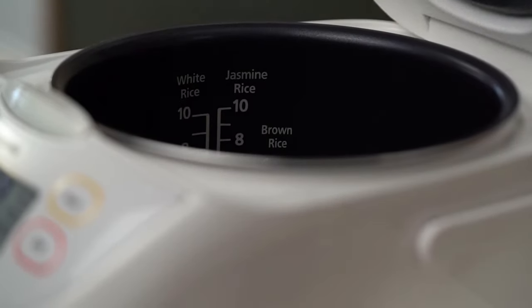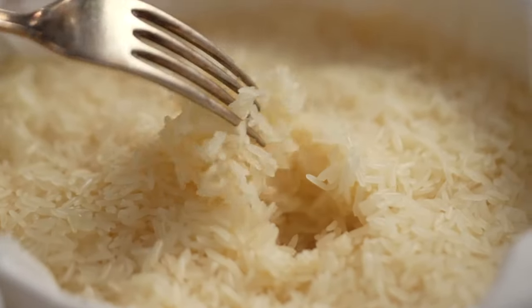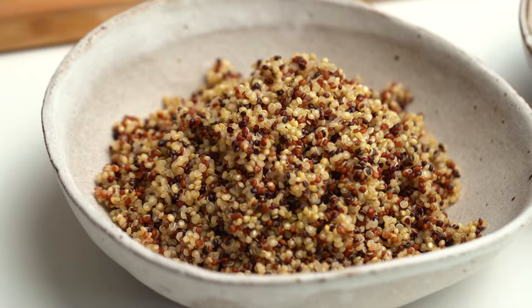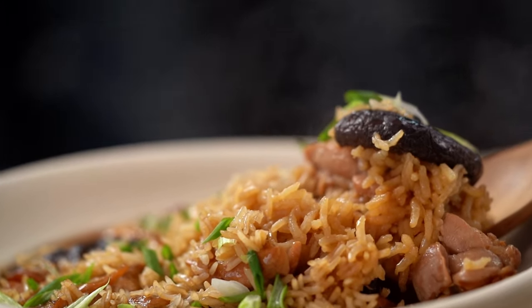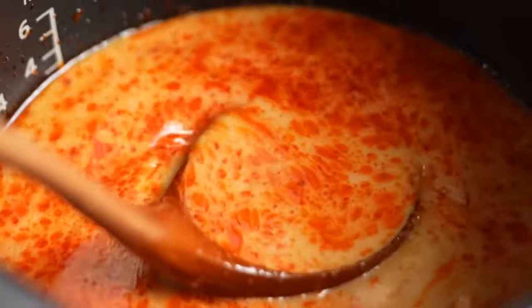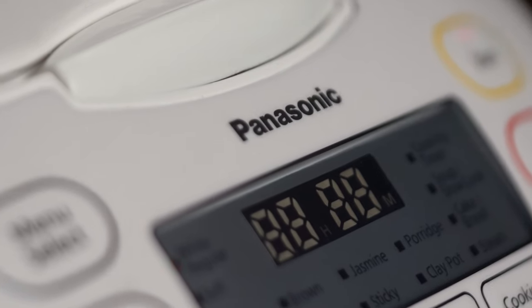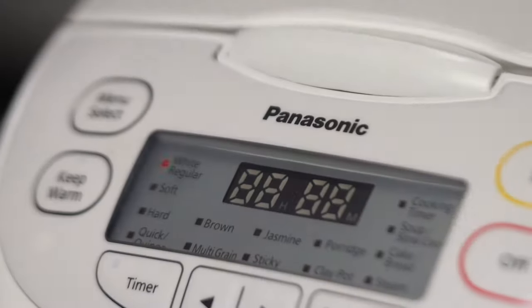There's white rice, brown rice, jasmine rice, sticky rice, but then you've got so many more cool things — quinoa, you can make a clay pot. I made the most beautiful clay pot chicken in this rice cooker, I love it. You can do soups as well, so really convenient.